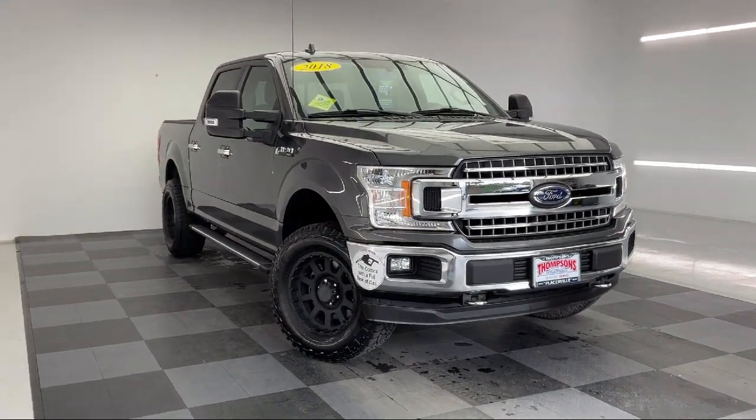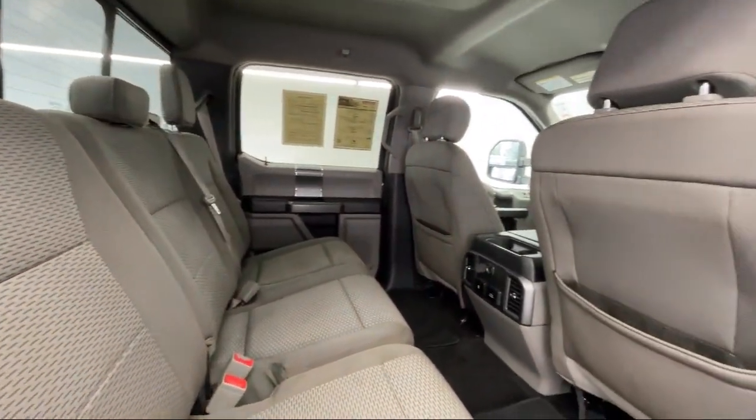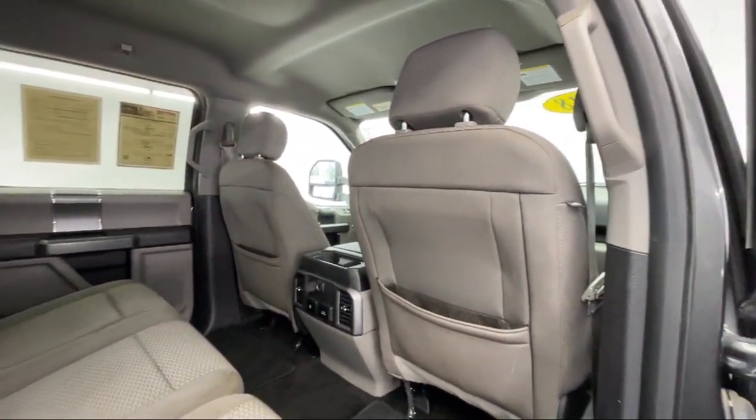It also features a passenger airbag, steering wheel controls, stability control, and has less than 90,000 miles on the odometer.